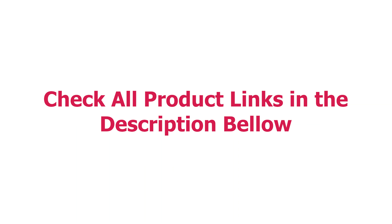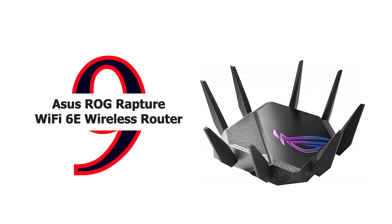These days, your wireless router not only connects you to the internet but often your job, too. Here's what you need to build the best home Wi-Fi network, along with reviews of our top-rated routers for a range of needs and budgets. We have compiled a video of the top 9 wireless routers — let's watch!